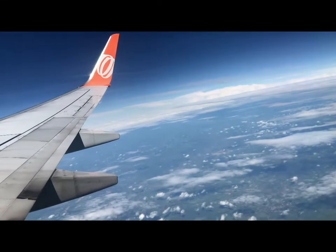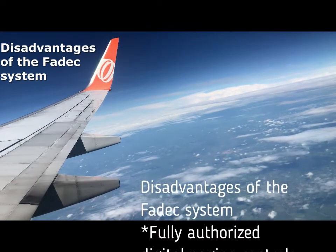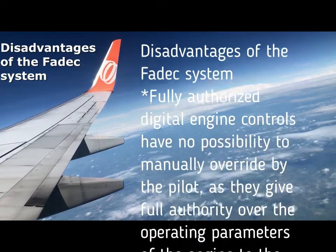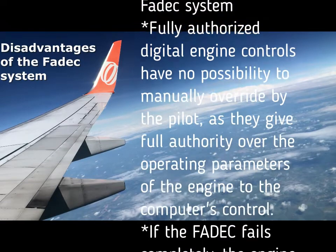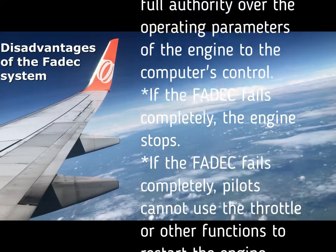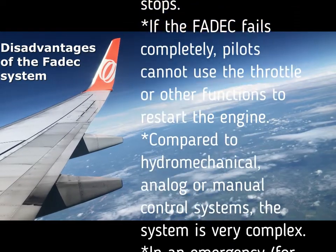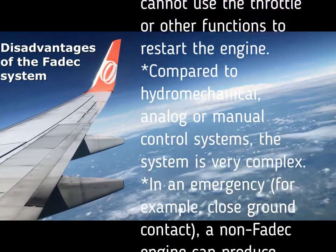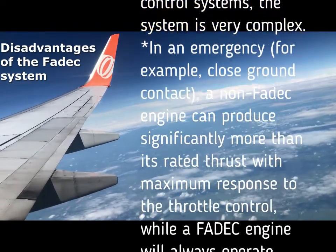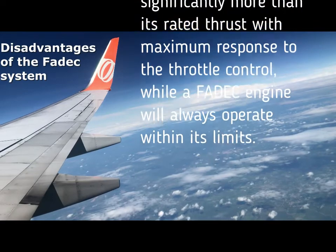Disadvantages of the FADEC system: Fully authorized digital engine controls have no possibility to be manually overridden by the pilot, as they give full authority over the operating parameters of the engine to the computer's control. If the FADEC fails completely, the engine stops, and pilots cannot use the throttle or other functions to restart the engine. Compared to hydromechanical, analog, or manual control systems, the system is very complex. In an emergency, for example close ground contact, a non-FADEC engine can produce significantly more than its rated thrust with maximum response to the throttle control, while a FADEC engine will always operate within its limits.